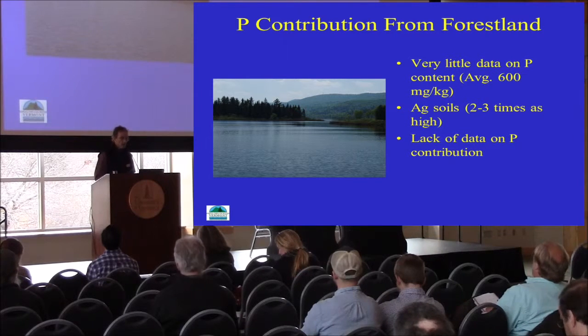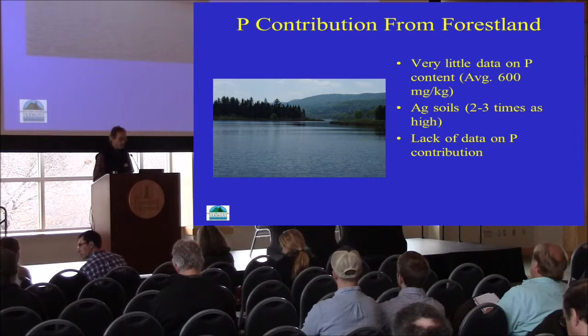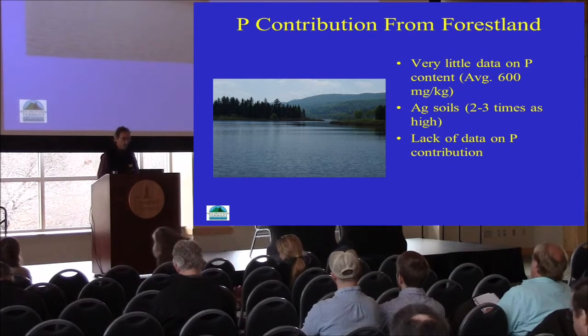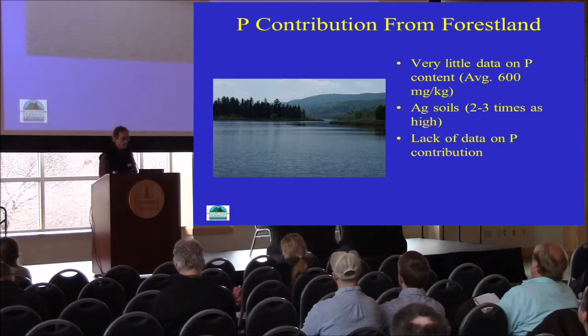It really turns out that we don't know a lot about phosphorus content from forest land. There's very little data available in Vermont or even region-wide. The little bit that we do know is that there's very little data on phosphorus content from forest land in Vermont — it averages around 600 milligrams per kilogram. Agricultural soils can run much higher than that, two to three times more than forest land.